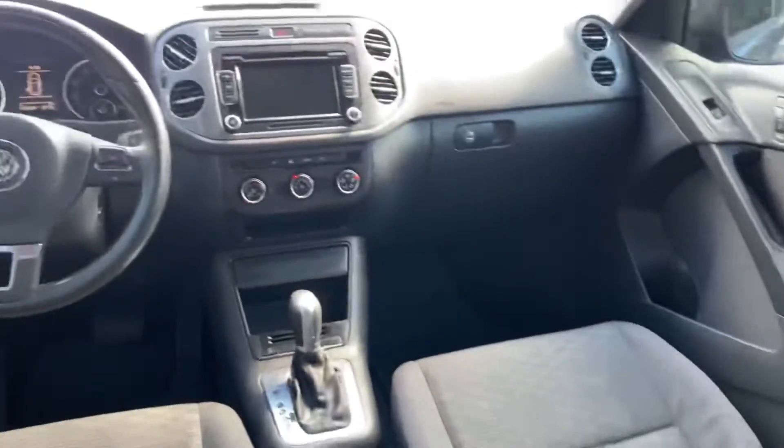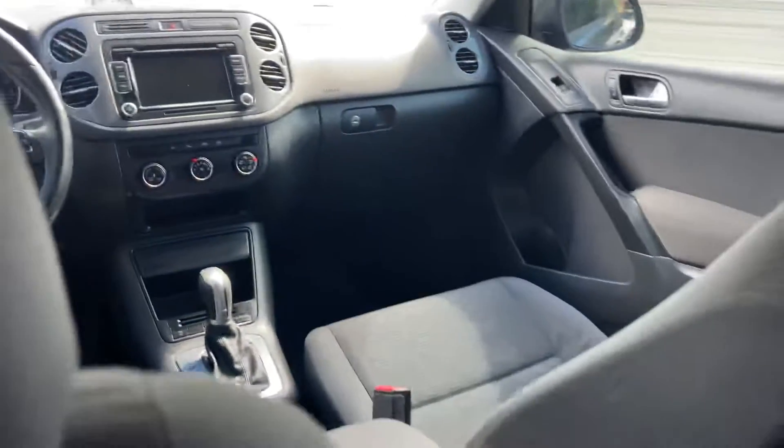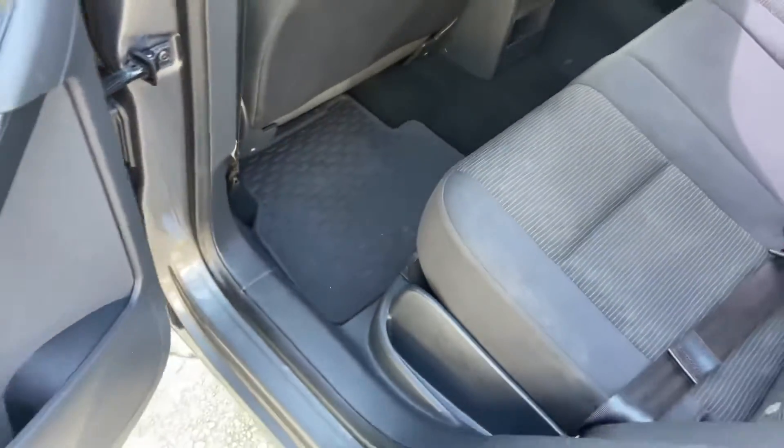Good looking interior, big screen up front, automatic transmission. This one's got right at 112,000 miles. All-season rubber mats right there for you.